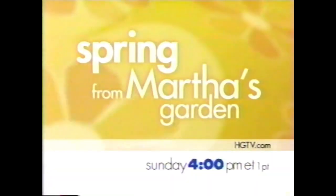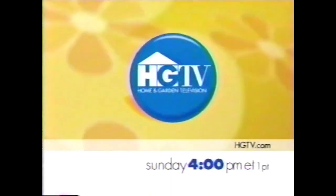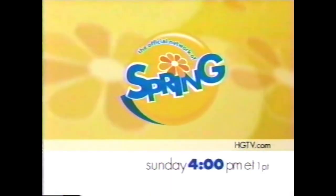Coming up today on HGTV Daytime: next, Simply Quilts pieces together a star quilt. Then at 10, Decorating with Style adds a touch of spring with terrycloth. And at 10:30, Treasure Makers constructs a beautiful blanket chest. Today on HGTV Daytime. Join Martha Stewart and experience spring from Martha's Garden — Sunday at 4 Eastern on HGTV, the official network of spring.